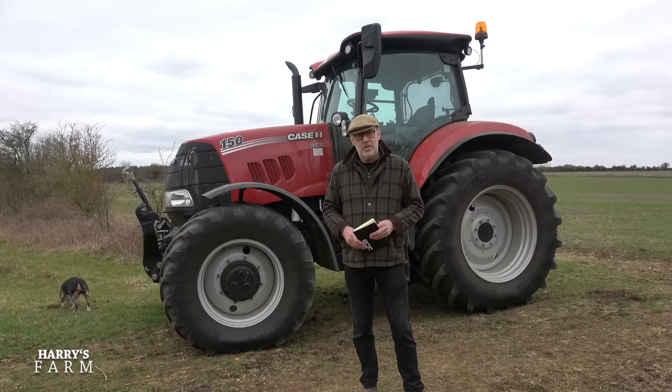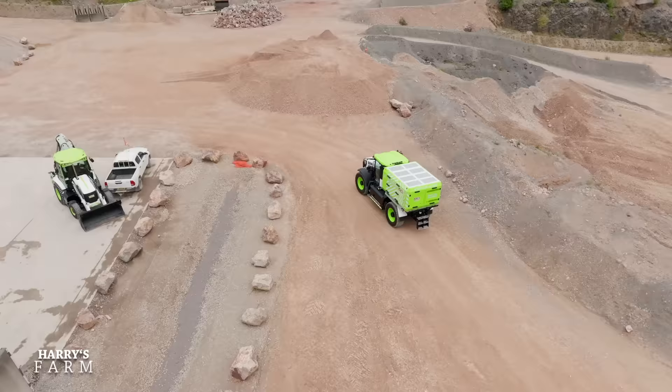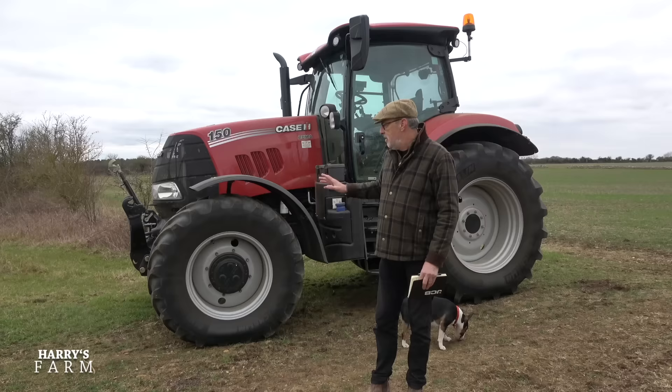I take my hat off to JCB for how far they've got. They've ticked the box for the engineering. It's just the structure of getting hydrogen and producing green hydrogen across Europe and other countries to serve these new machines. For me it seems the absolute answer for how we're going to power combines, HGVs, and similar machines into the future. Hope you enjoyed the video - keep watching and subscribing, more videos coming very soon.